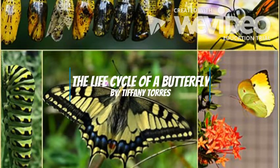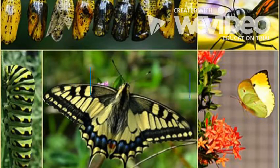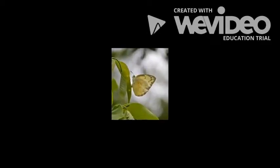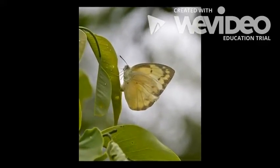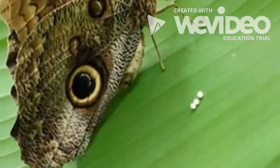Today we're going to learn about the life cycle of a butterfly. In the first stage, a lady butterfly lays her eggs. She lays her really small and round eggs really close together on a leaf.